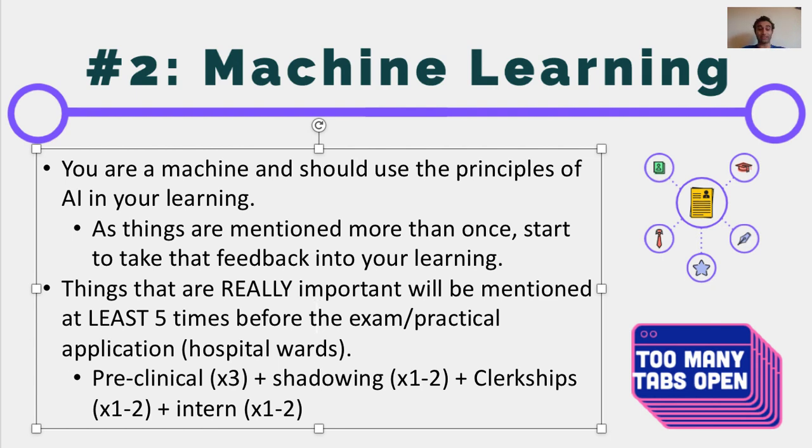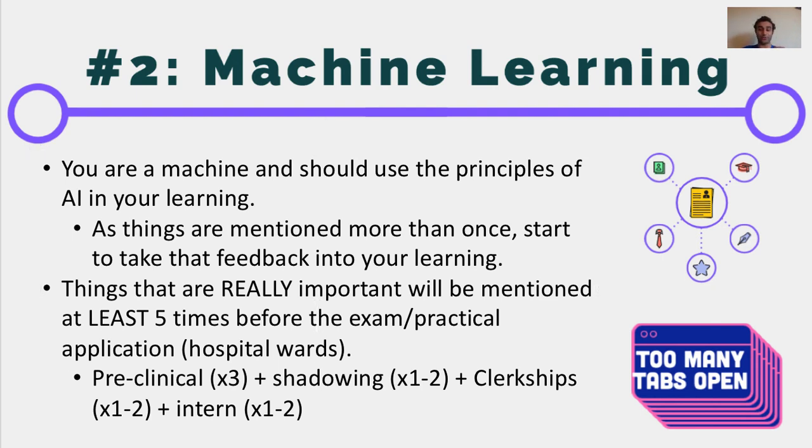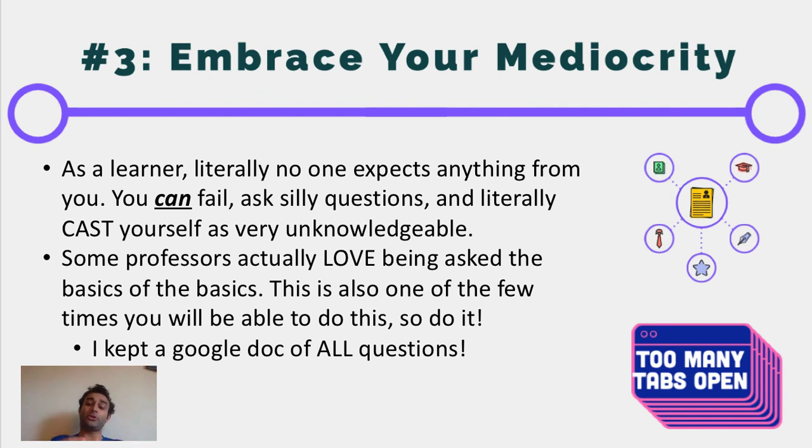The third tip is going to sound a little bit counter, but it's to embrace your mediocrity. When you're approaching a topic for the first time, you are not going to be the best at it. That may make a lot of people sad, but I encourage you to actually feel happy and embrace this fact. Because when you're first learning something, no one expects anything from you at all. You could fail the subject, you could ask the stupidest question — you could literally say you have no idea what's going on — and they will be okay with it.